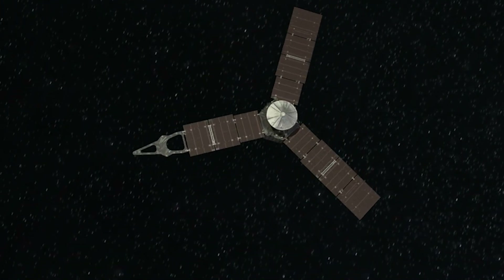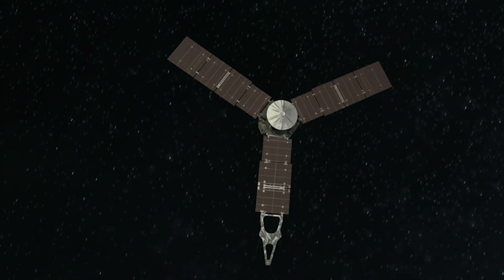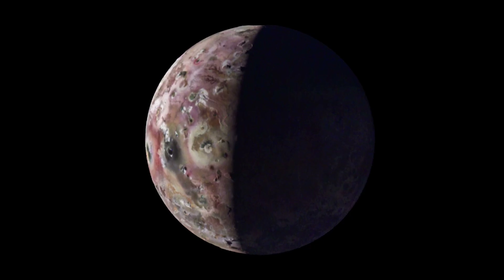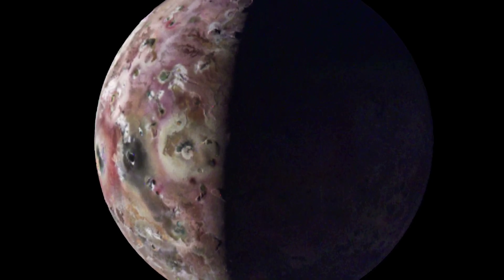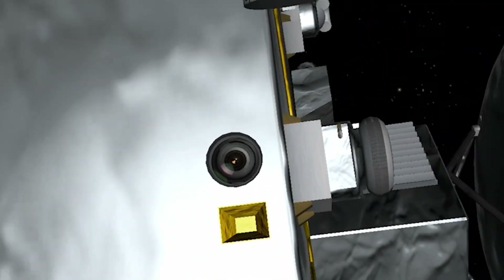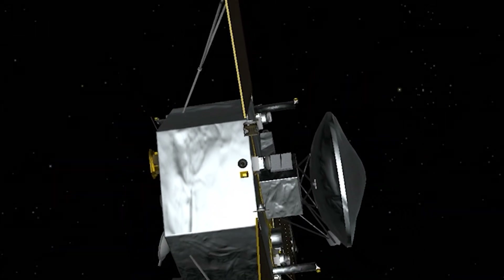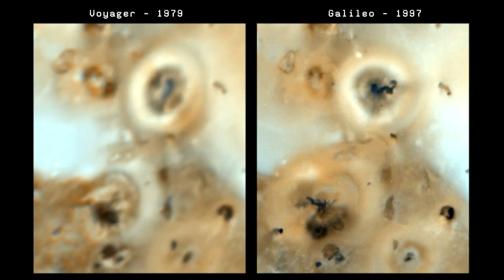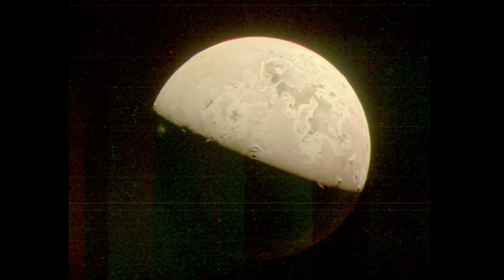One particularly striking image came during Juno's 60th orbit, in early April of 2024. From a distance of 16,500 kilometers, it captured the moon's south pole dotted with dark, circular features believed to be lava-filled pits and calderas. JunoCam also caught eruptions in action. On October 15th, 2023, it photographed a plume emerging from the Prometheus volcano, right along the dividing line between night and day. Prometheus was seen erupting by Voyager in the 1970s, again by Galileo, and even monitored by the Hubble Space Telescope — now Juno has added its own chapter.